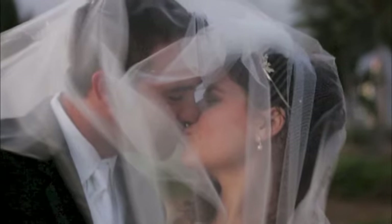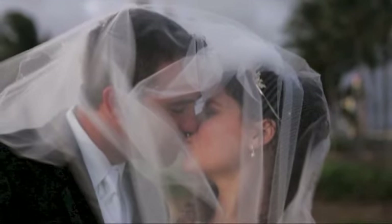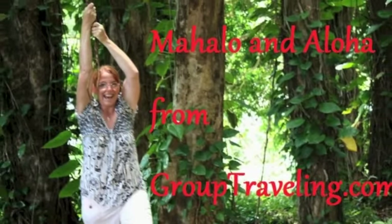Book your party at Aston Kona by the Sea today and enjoy the wonders of the islands of Hawaii. That's all for today. This is Chanel at GroupTraveling.com saying mahalo and aloha.